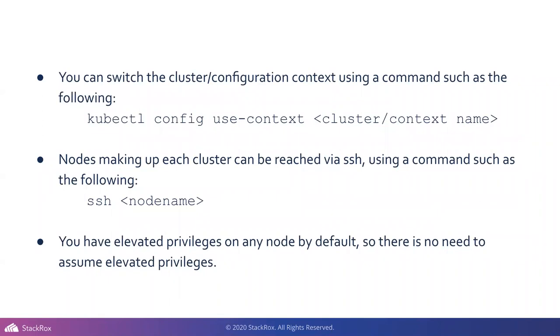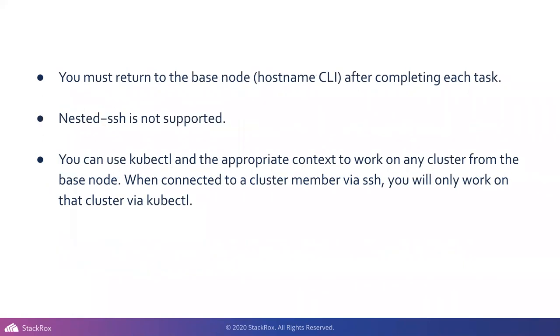You can switch the cluster configuration using kubectl config use-context, and the nodes making up each cluster can be reached via SSH. When you get into the node, even in the main orchestrator hub node, you have elevated privileges and can install and run pretty much anything you want. There's no need to assume elevated privileges. You must return to the base node — if you exit out of the orchestrator node, it will refresh the environment. Just be aware of where you are.